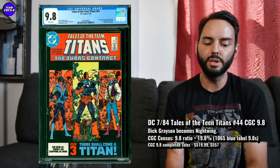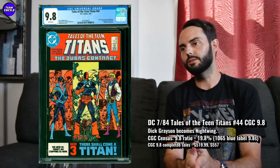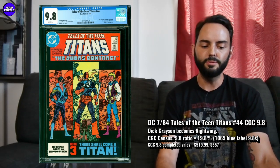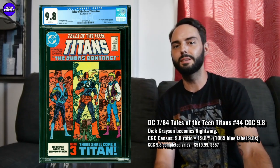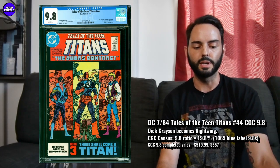There are 1,065 9.8s in the blue label, at a 19.8% 9.8 ratio — decent on the census. In 2018-2019 I remember them being around $225 to $250, maybe even a little less. So this one has slowly and steadily been increasing over time and for good reason. You want to consider Tales of the Teen Titans 44 in a 9.8.